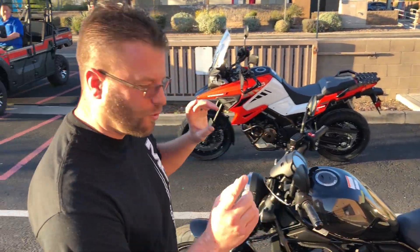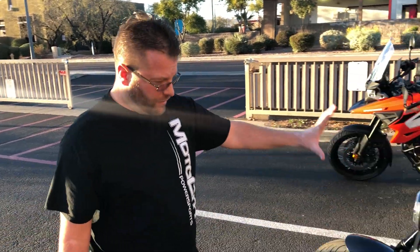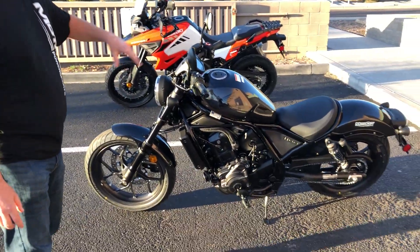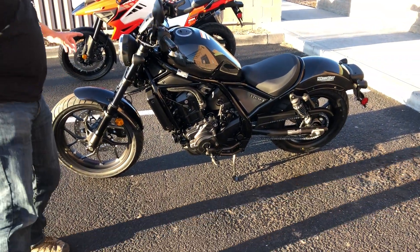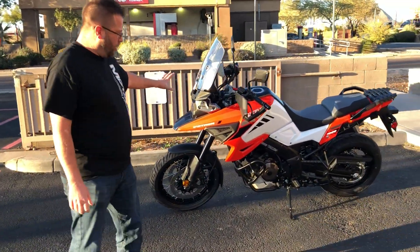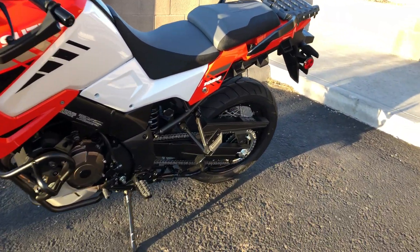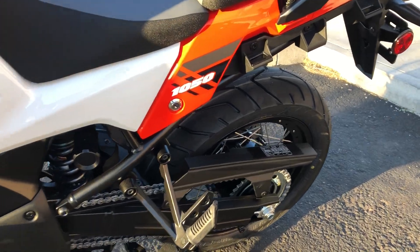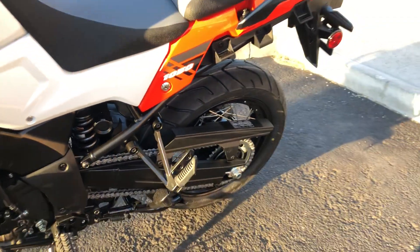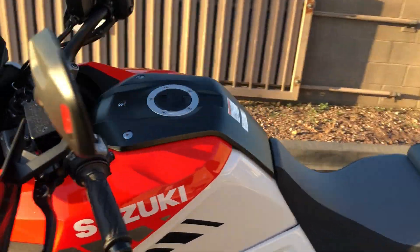What's up guys, Kyle Bradshaw from Motocity here. Today we've got two brand new motorcycles — the 2021 Honda Rebel 1100 with the DCT transmission, and for the adventure guys, we have the V-Strom 1050 XT. Let me grab the phone and take you for a walk around each of these two vehicles, look at the dash panel, and tell you a little bit more about each one.